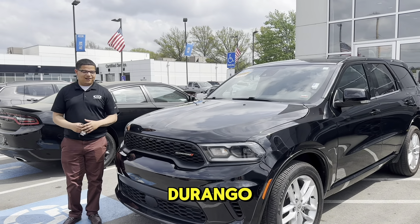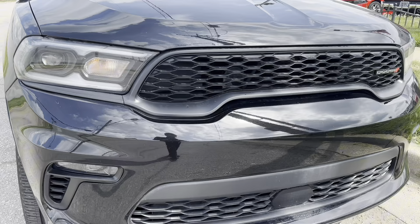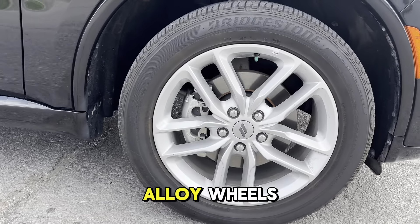What we have here is the Dodge Durango black exterior. Nice, aggressive grille. Also, what we're going to have here is going to be the 20-inch alloy wheels.